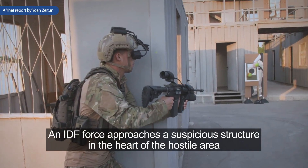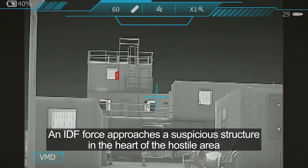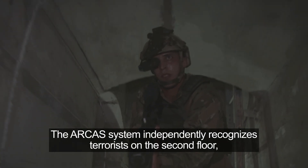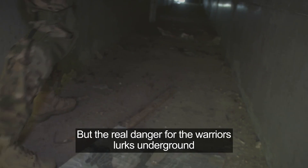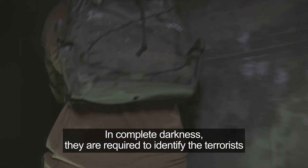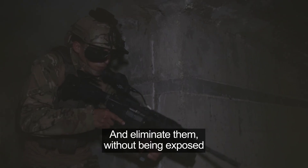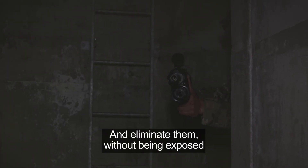An IDF force approaches a suspicious structure in the heart of a hostile area. The RCAS system independently recognizes terrorists on the second floor, but the real danger for the warriors lurks underground. In complete darkness, they are required to identify the terrorists hiding in the underground maze and eliminate them without being exposed.